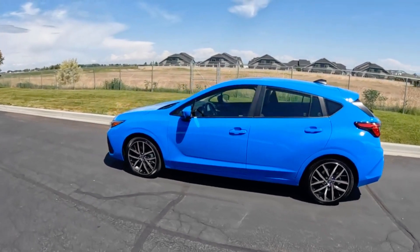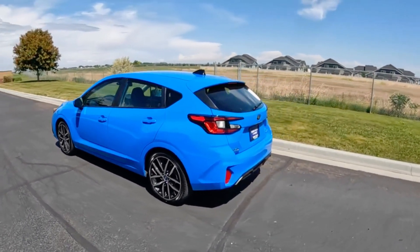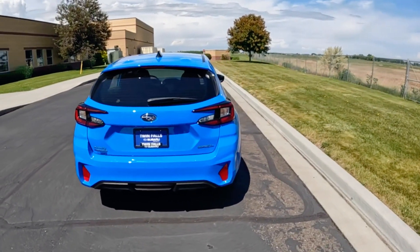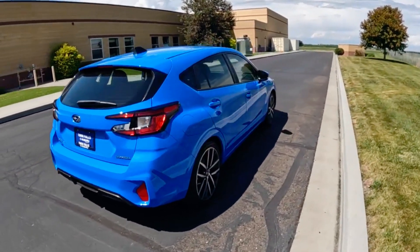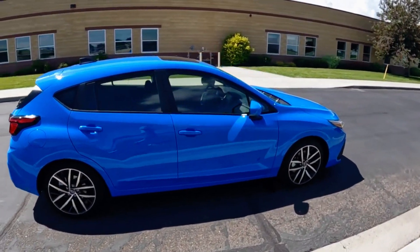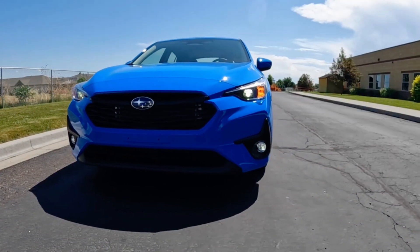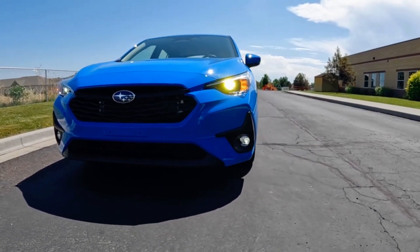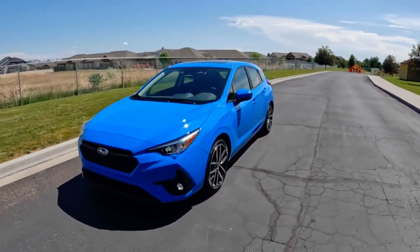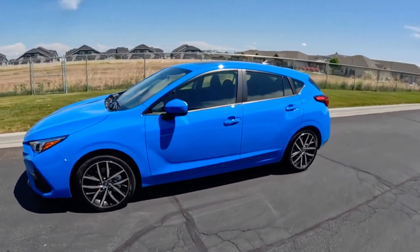The 2024 Subaru Impreza showcases a notable evolution in its exterior design. This vehicle has departed from the previous generation's angular and square style. This new Impreza embraces smoother lines and a more fluid overall aesthetic, resulting in a more sophisticated and contemporary look.